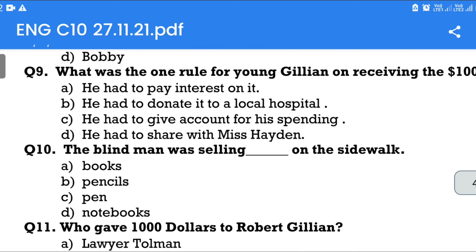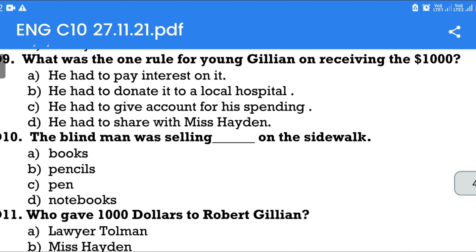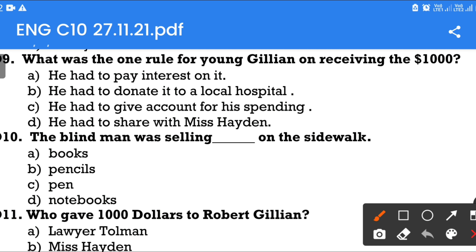Question number 9: What was the only rule for young Gillian on receiving the $1,000? Option A: He had to pay interest on it. Option B: He had to donate it to a local hospital. Option C: He had to give account for his spending. Option D: He had to share with Miss Hayden. The answer is Option C — he had to give account for his spending.